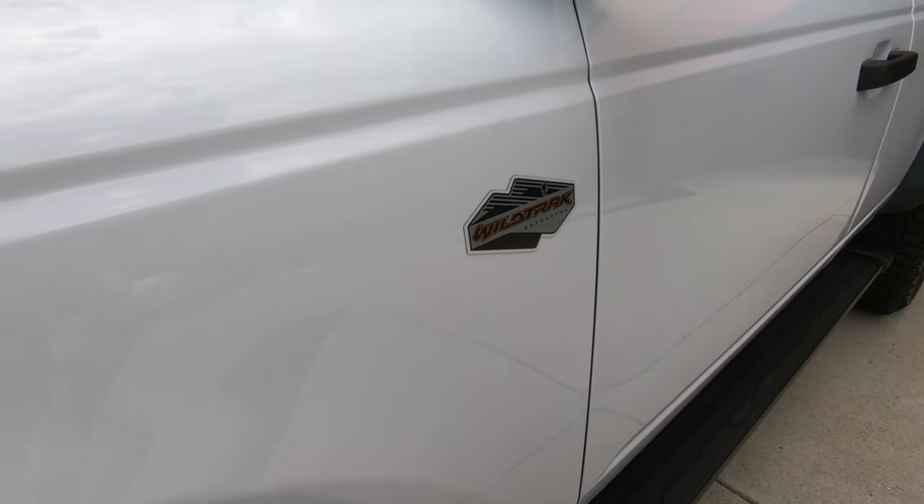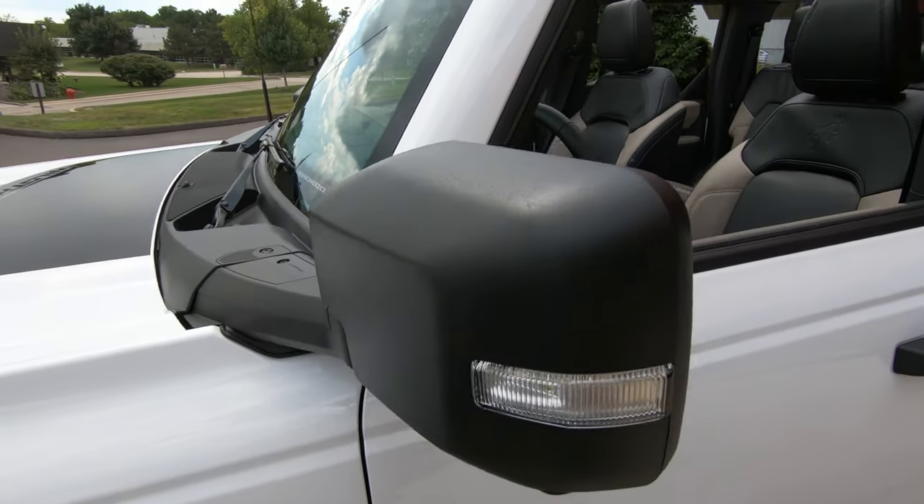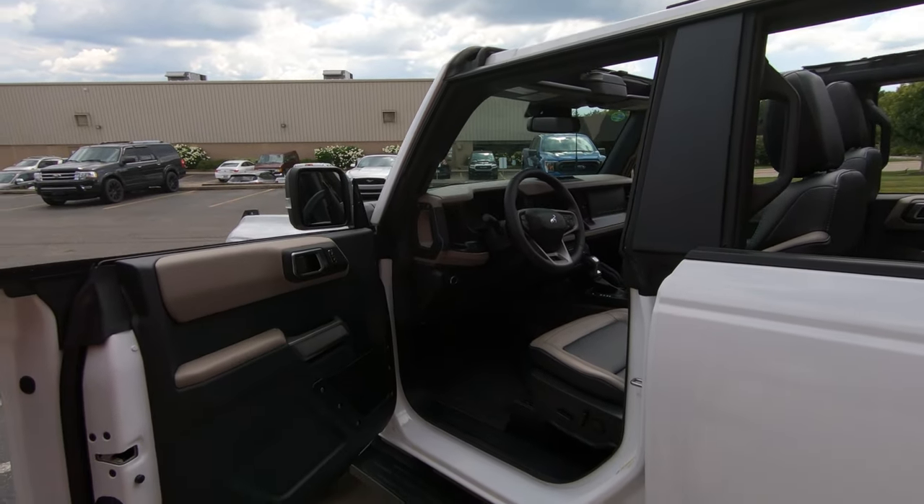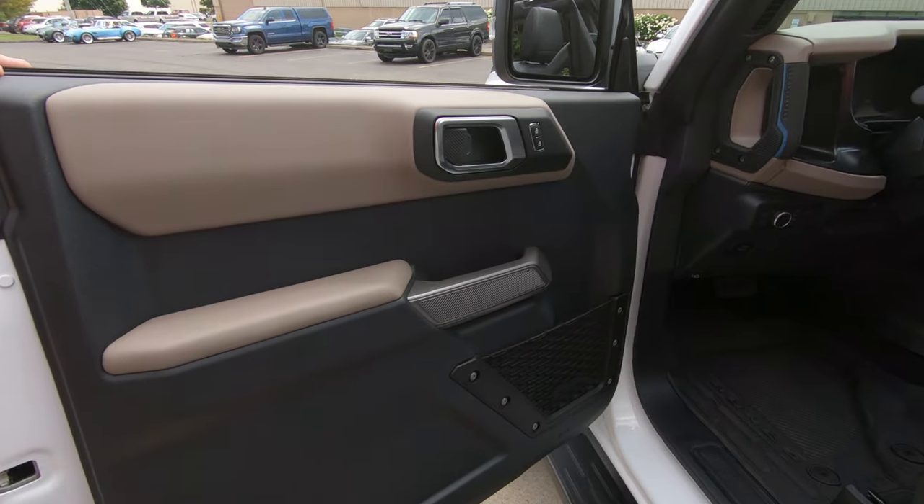This is the Oxford White. Of course, four wheel drive. I mean, she is beautiful. Look at this interior, man. You want to talk about sharp. Look at that. Absolutely beautiful.